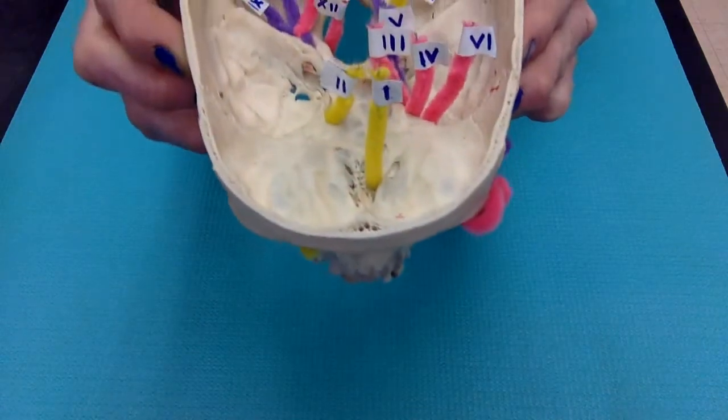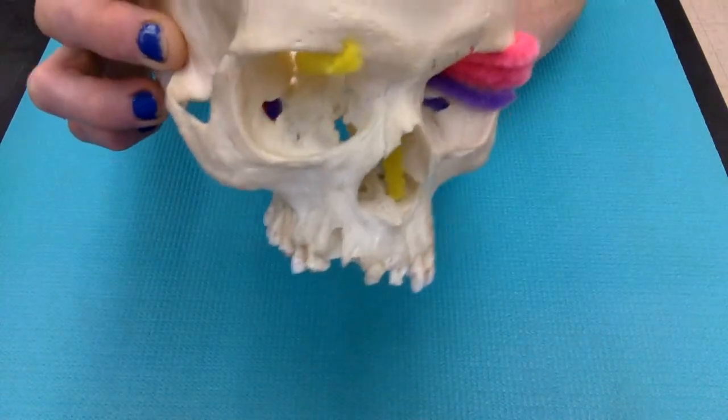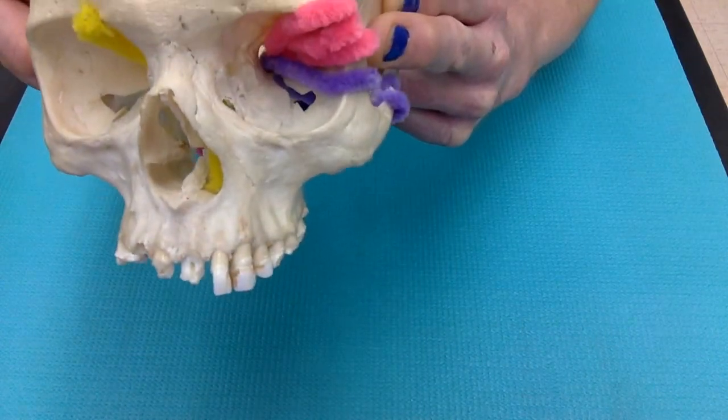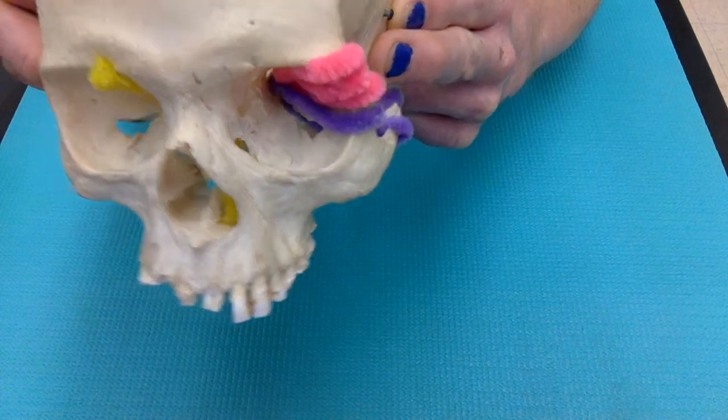Cranial nerve 2 is the optic nerve, and it passes through the optic canal in the back corner of the orbit. You can see on the other side the open optic canal, where cranial nerve 2 would pass through.